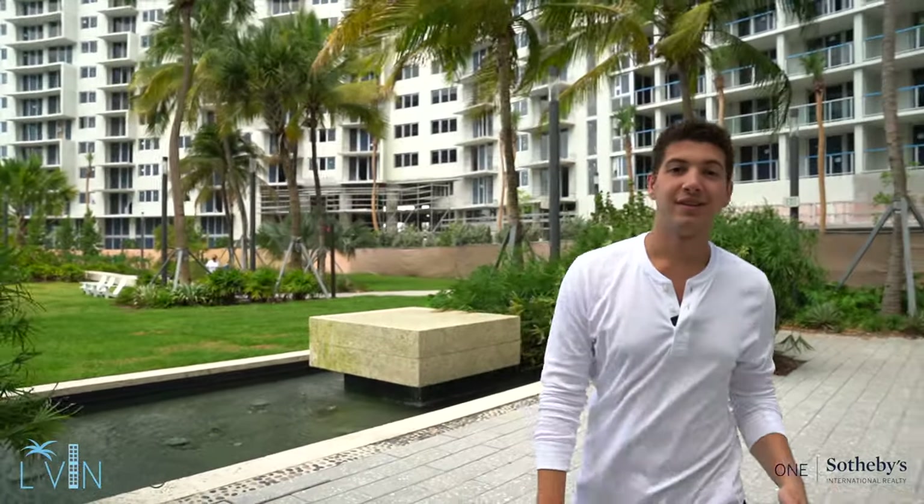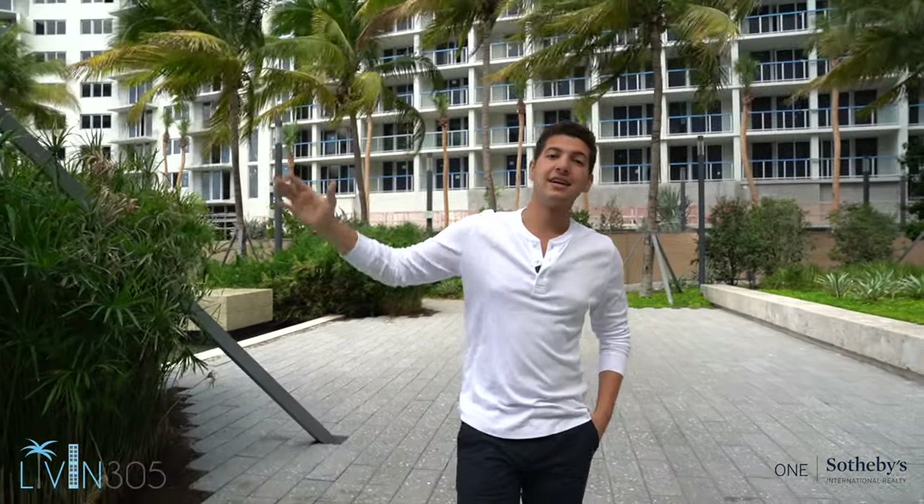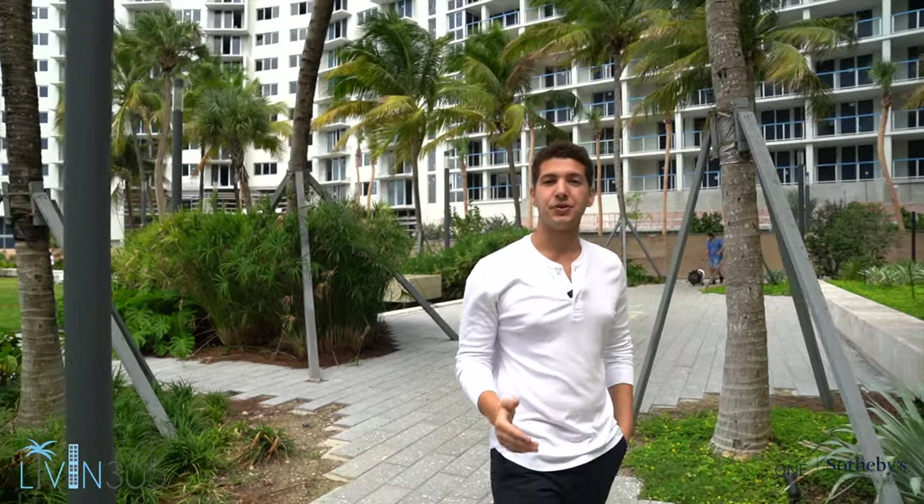Right now the building is undergoing a really nice renovation project. You can see behind me — there's some workers right now. This tower is being converted into luxury apartment rentals and the building as a whole allows you to rent out your unit 12 times a year.